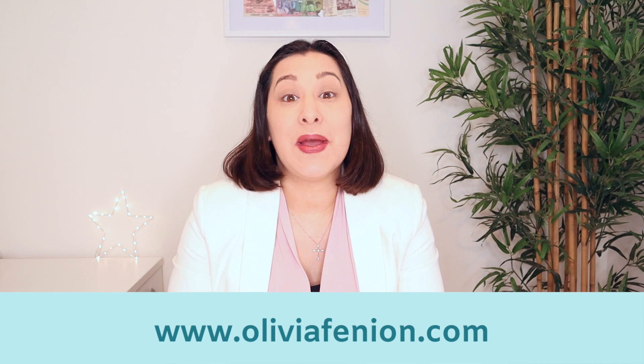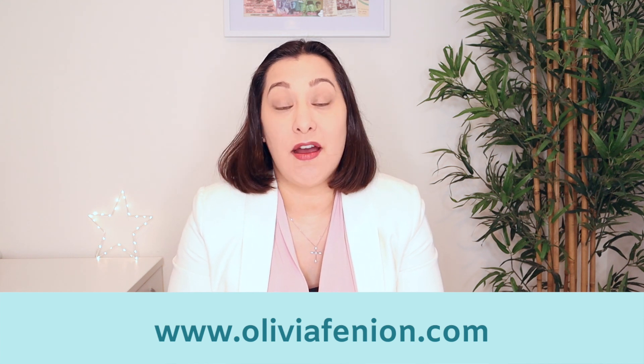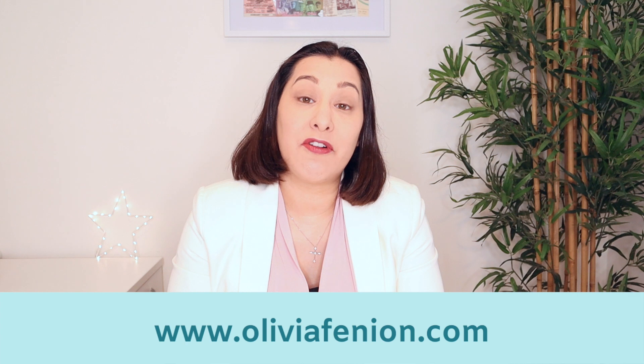Hi guys, welcome back to my channel, the best place to be wherever you are on your wealth journey right now. Today I want to discuss the new Electrical Inspection Condition Report, or EICR, that all landlords need to provide to their tenants by April 2021. Hopefully if you're a landlord already and you're watching this, you will already have put the wheels in motion to get your EICR done before the 1st of April, otherwise I do suggest getting a wriggle on. Today I want to talk about the most common questions that come up when talking about the EICR.